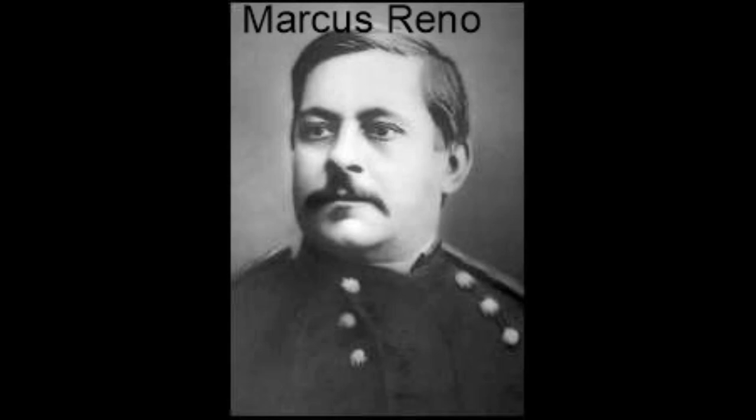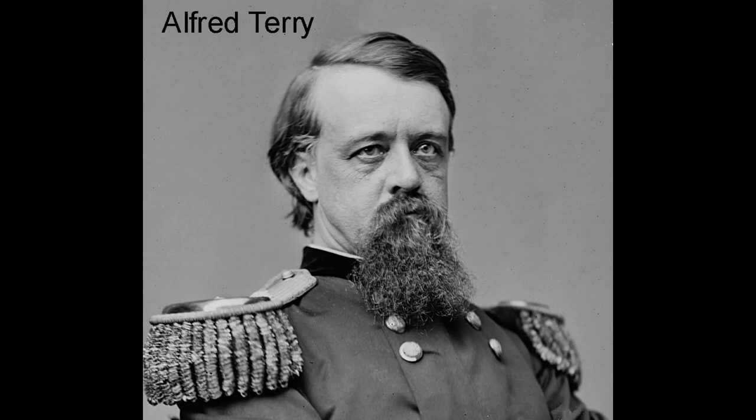Completing his mission, Reno reported to General Terry that he had discovered a large Indian trail that appeared to lead to the Little Bighorn. The intelligence gathered by Major Reno influenced Terry's decision to send Custer in pursuit on June the 22nd.